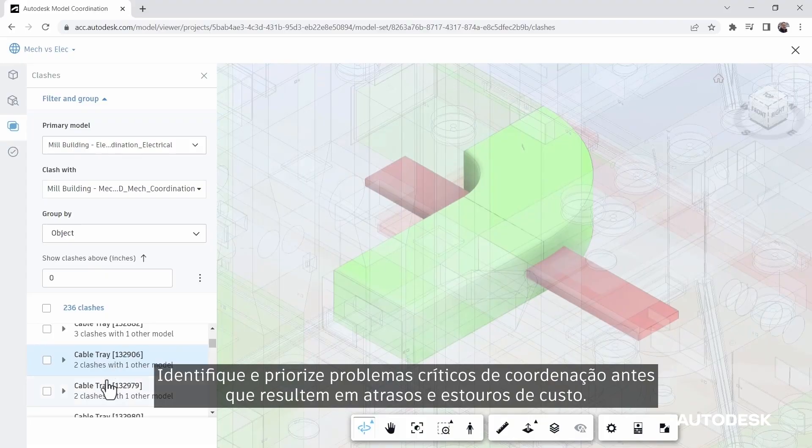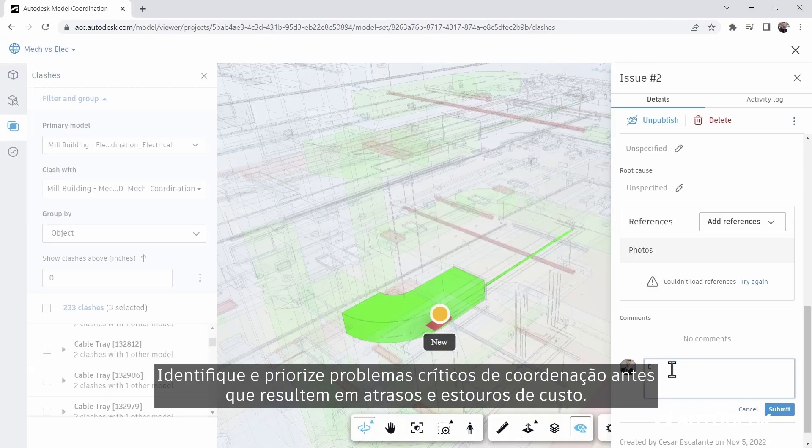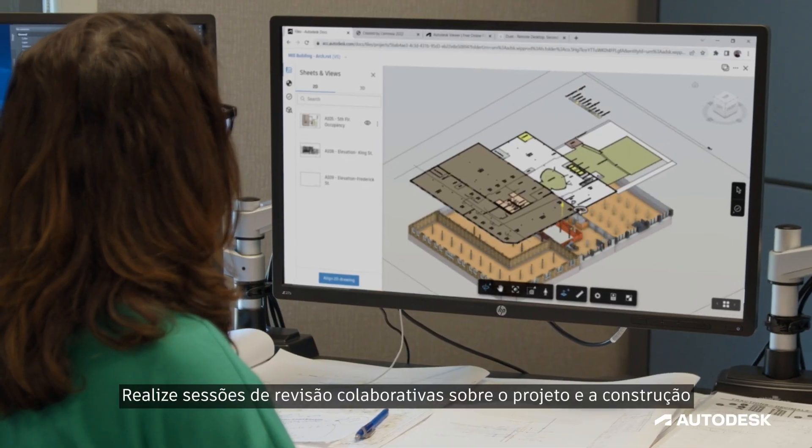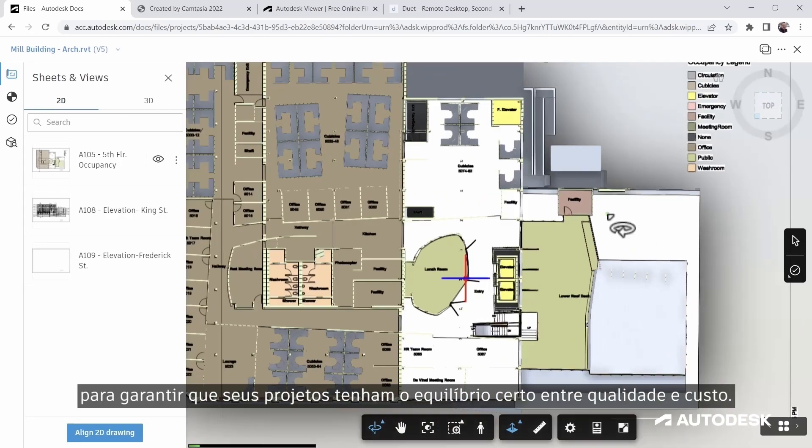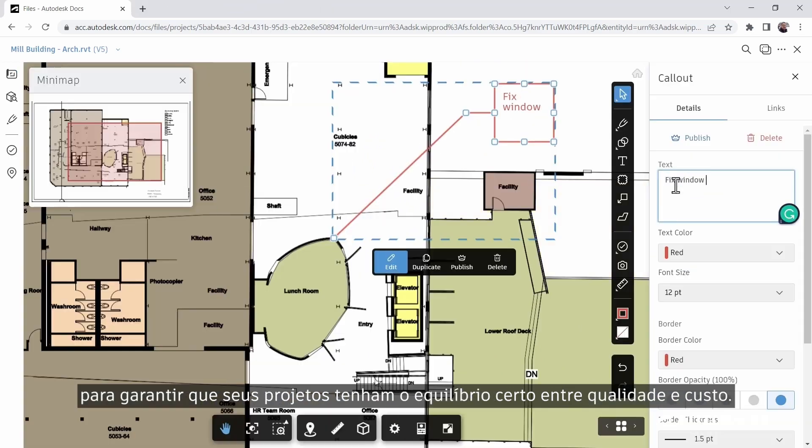Identify and prioritize critical coordination issues before they create delays and cost overruns. Carry out collaborative design and constructability review sessions to ensure your projects meet the right balance of quality and cost.